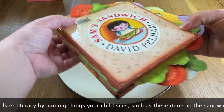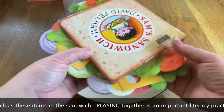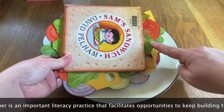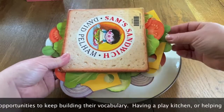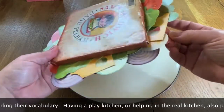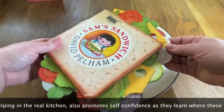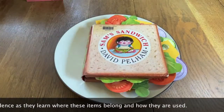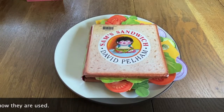Ooh, look at that tasty sandwich we made today! I would keep out those creepy crawlers, but we could have lettuce, tomato, cheese, kale or watercress, salami or turkey or ham, cucumber, onion, egg — so many good things. And of course, there is always peanut butter and jelly. See you next time!